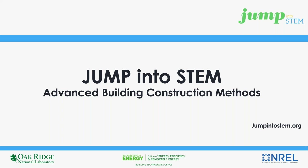Hello, my name is Ryan Meyer, and I am a Research Engineer in the Commercial Buildings Group at the National Renewable Energy Laboratory, or NREL, in Golden, Colorado. It is my pleasure to welcome you, as well as thank you for your interest in participating in this year's Jump into STEM competition.